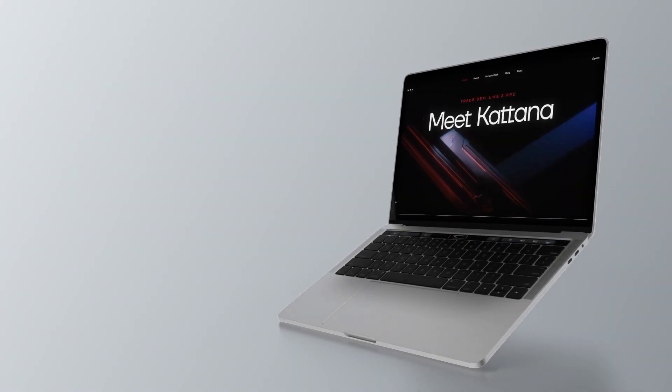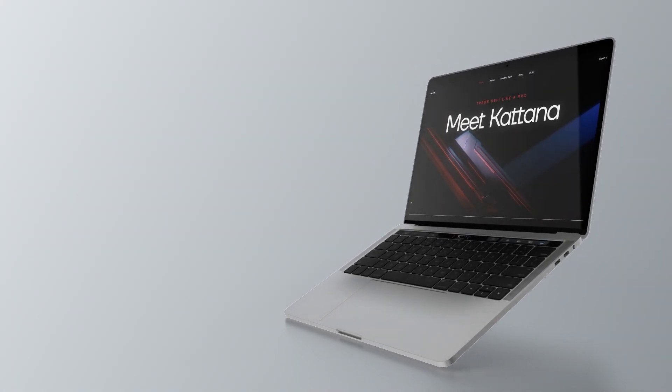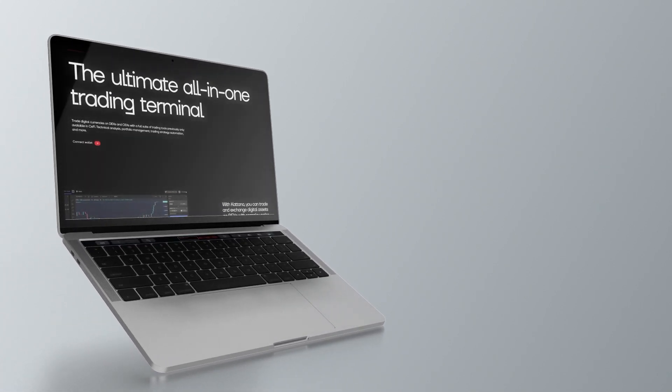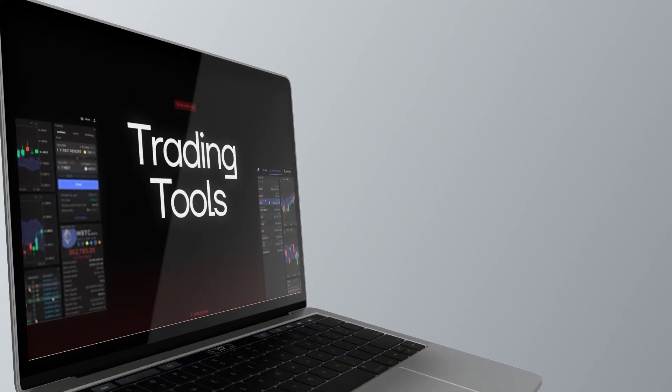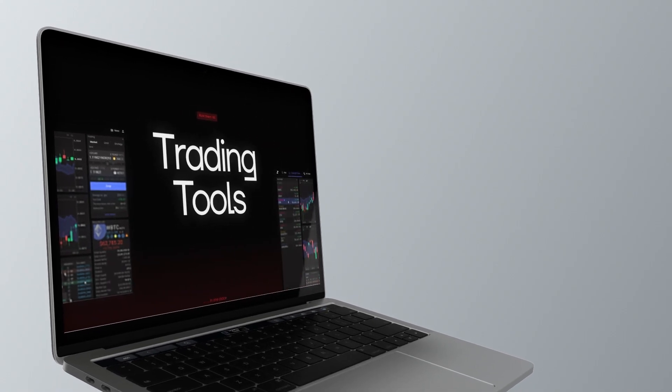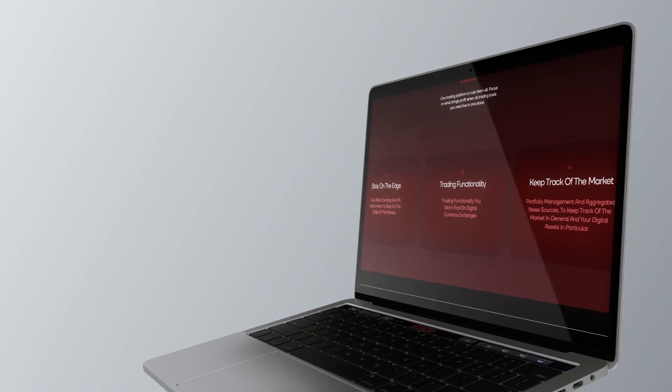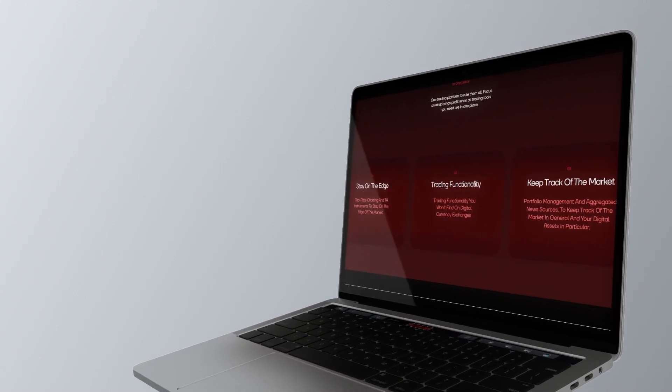Hello and welcome to this video on Katana.io. In this video, we will be reviewing the Katana project, what it's about and the features of the platform. And at the end of this video, I'm certain you would have a full understanding of the Katana project and how to make the most out of it. So, let's begin.